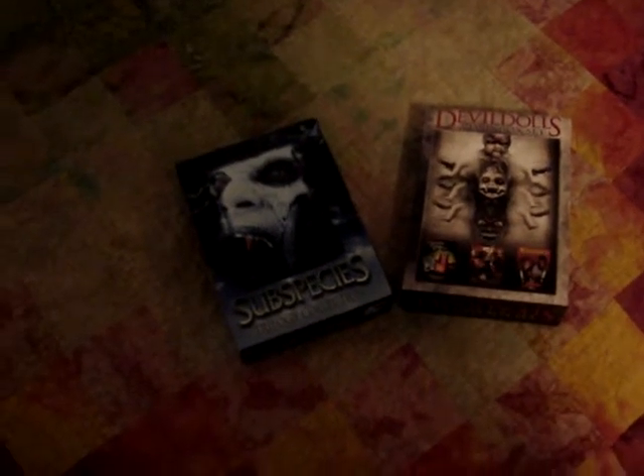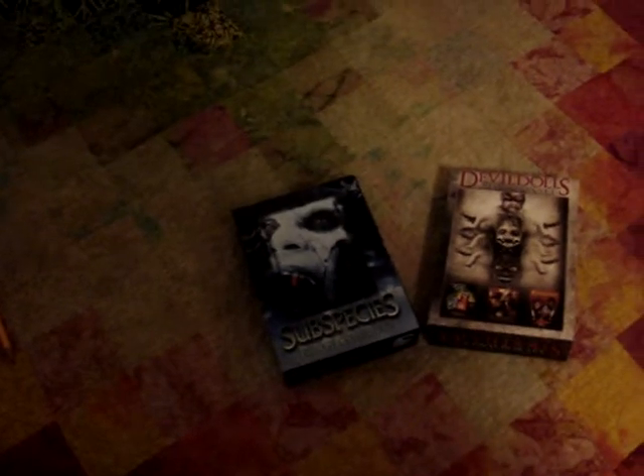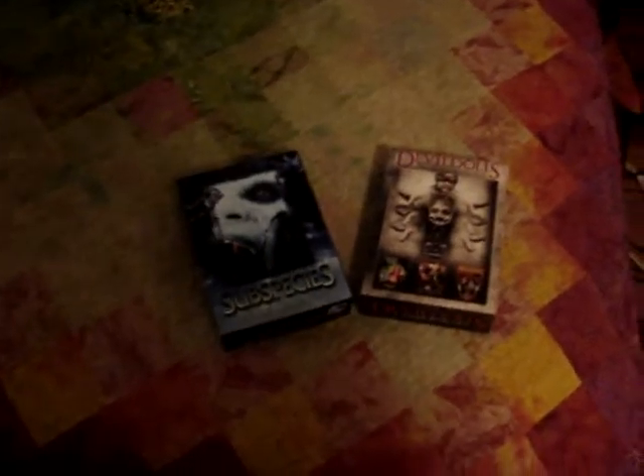Hey guys, Dead by DawnNight3 here, back to do another DVD update. The movies I'm going to be updating are actually these two new box sets that I actually picked up down at my local 7-Eleven.